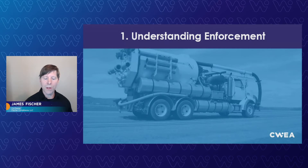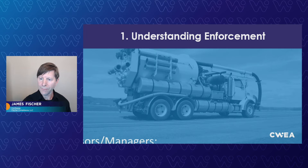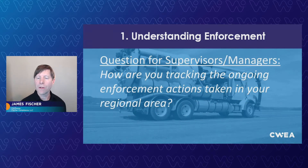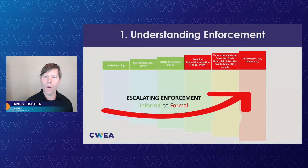Here's a question to keep in mind during the presentation today: how are you tracking ongoing enforcement actions in your regional area? This is an important thing you want to do as a manager. We're going to hit on this a little bit to keep you informed.